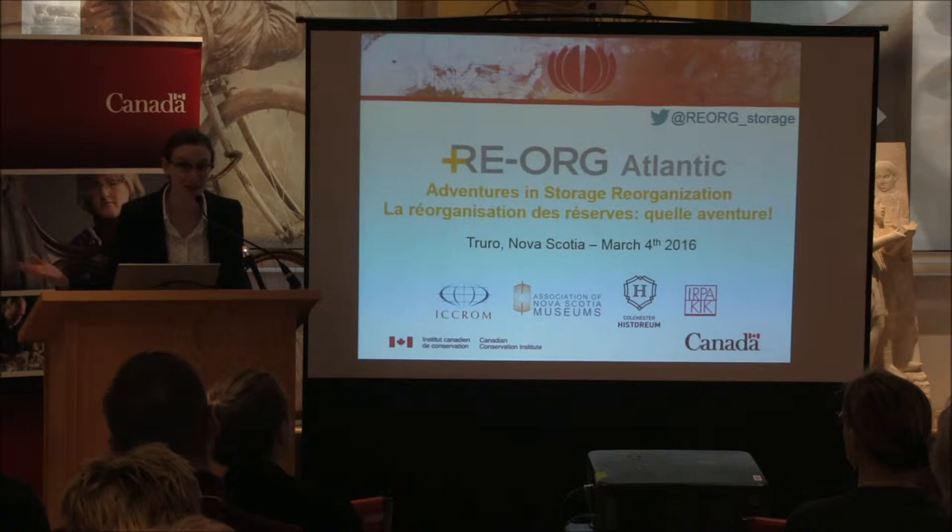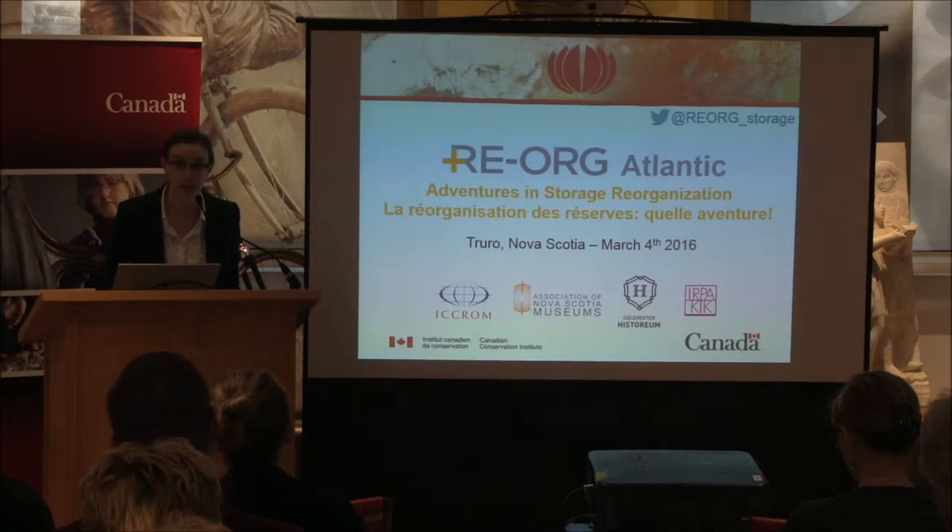This is the first conference we've ever had in here, so we're very excited about that as well. This exhibit was just installed between September and November of this year, so on our lunch break I'd encourage everyone to take a look around and take it in.